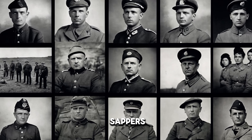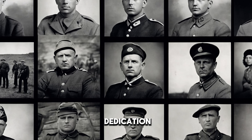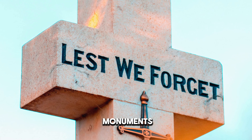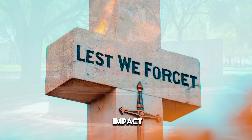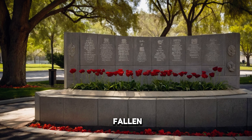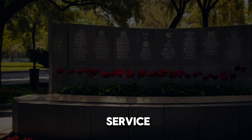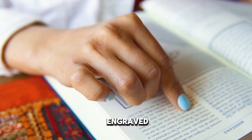Throughout history, countless sappers and Royal Engineers have displayed incredible bravery, ingenuity, and dedication in the face of immense challenges. Their stories deserve to be remembered and celebrated. Across the world, memorials and monuments stand tall, honoring their sacrifices and reminding us of their lasting impact. These tributes come in various forms, from grand structures carved with the names of fallen heroes, to simple plaques in local communities. Each one serves as a powerful symbol of their unwavering commitment to duty and service.